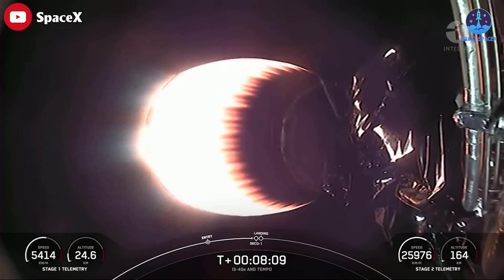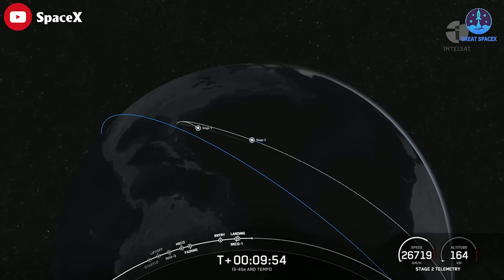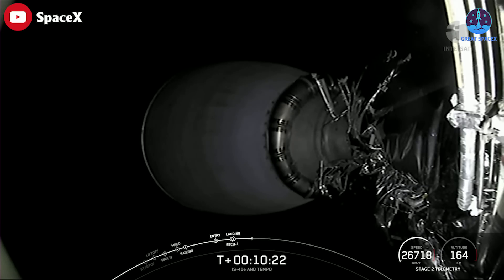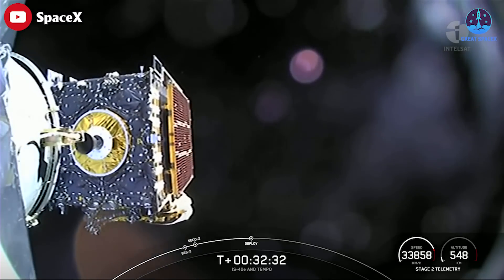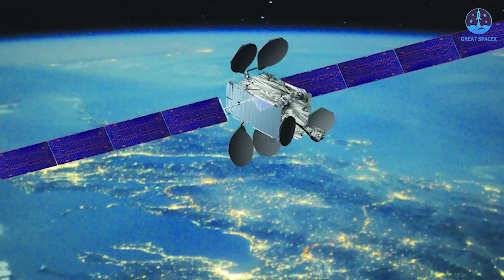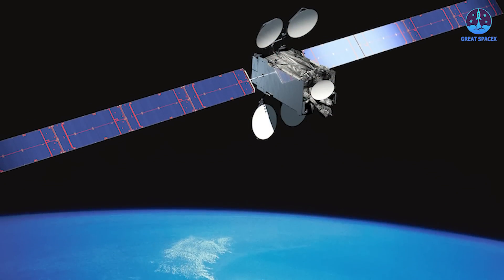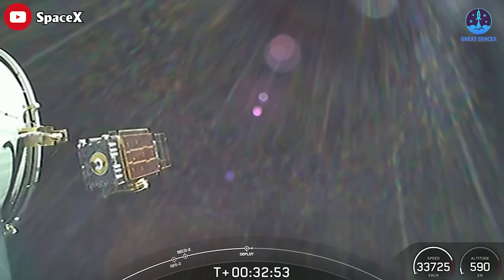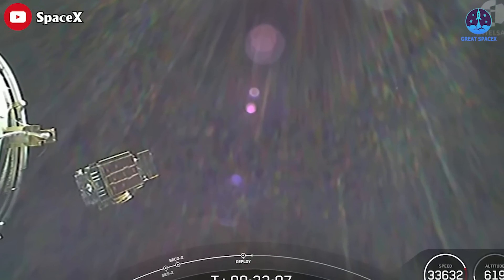The upper stage lit its engines for two burns to place the 6,161-kilogram Intelsat 40E spacecraft into a sub-synchronous transfer orbit, an elliptical loop that ranges between a few hundred miles above Earth to a peak altitude just shy of geostationary altitude. Intelsat 40E separated from the Falcon 9 rocket about 32 minutes into the mission. Maxar confirmed the spacecraft deployed solar panels and began transmitting telemetry to ground controllers soon after separation. The satellite will use its own propulsion system to climb into a circular geostationary orbit, with orbit raising taking about three weeks, followed by three weeks of testing to verify Intelsat 40E's KU-band and KA-band communications payload is ready for operations.